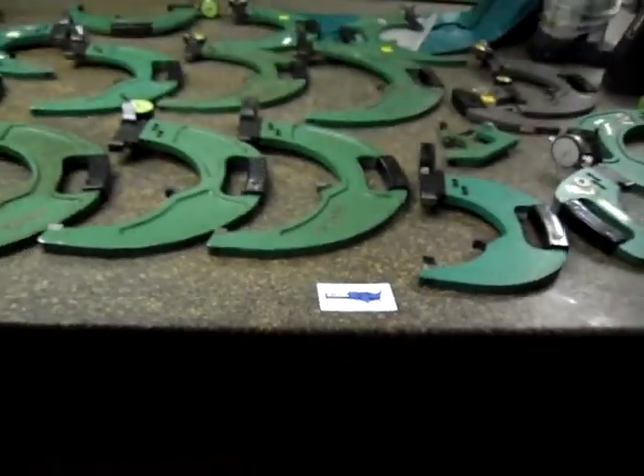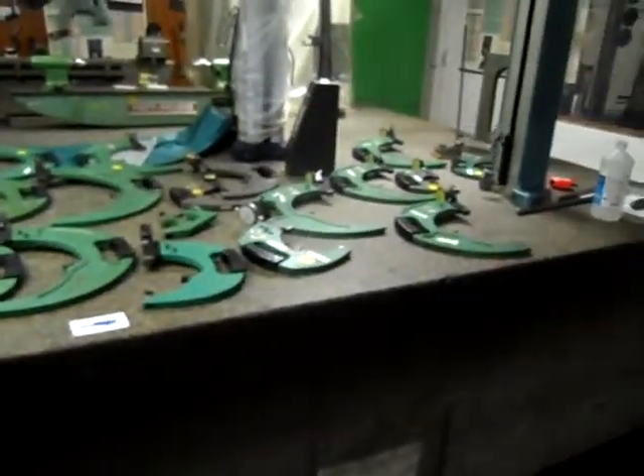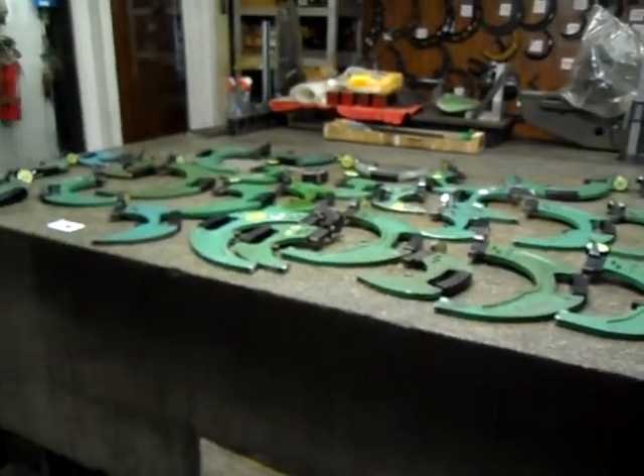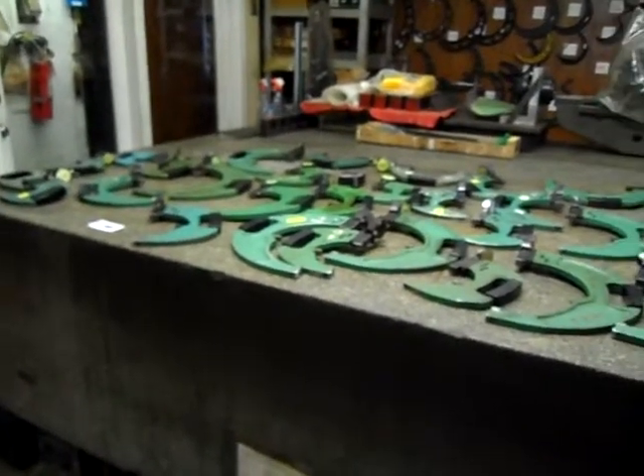Hello. Once again, welcome to Marino Industries. I'd just like to show you a large selection of federal snap gauges. These are available for purchase. They range in sizes between 3 inch all the way up to 12 inches.